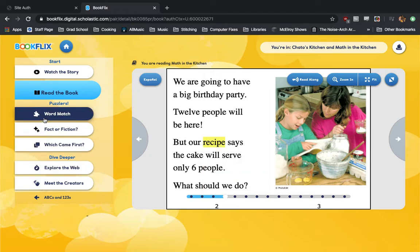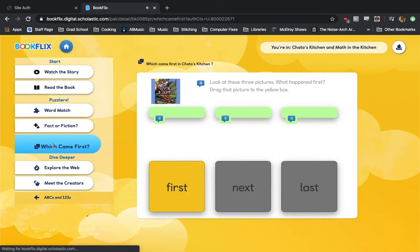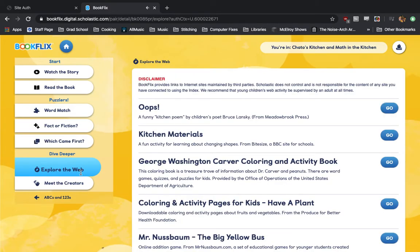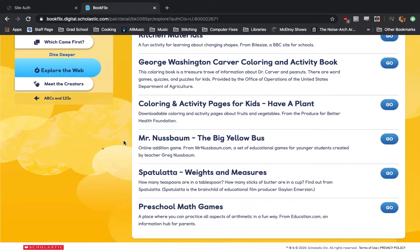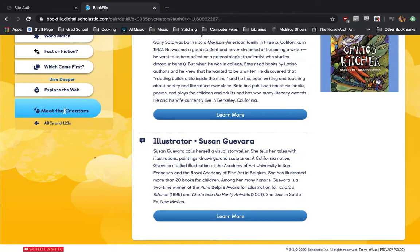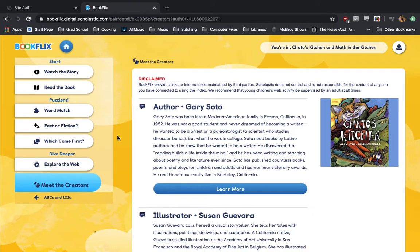Each book pair comes with some puzzles, like a word match, fact or fiction, or which came first, which will let you pair words or choose definitions — something that will help your children learn important words as they learn how to read. And then we have two tabs: Explore the Web, where you can find more resources on the topic in question, and Meet the Creators, where you can learn about the authors and illustrators of each book in BookFlix.